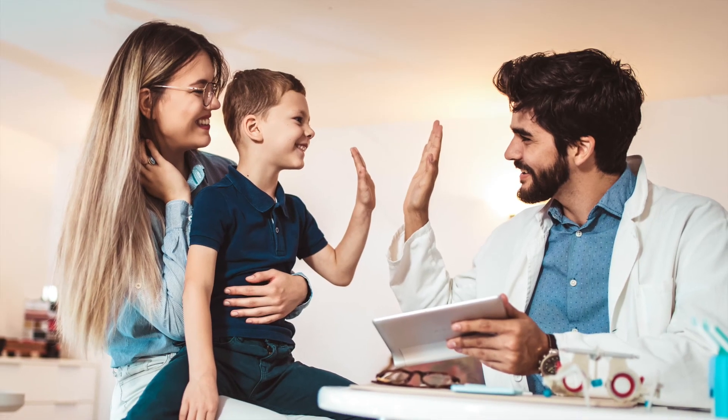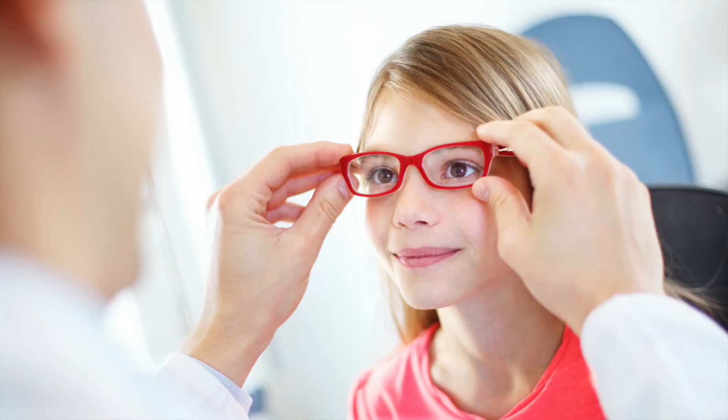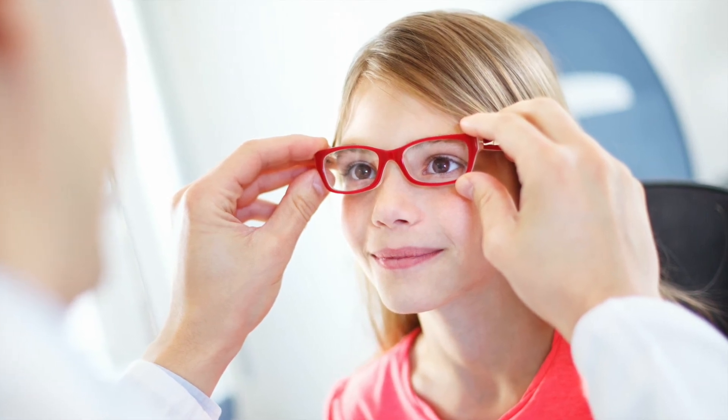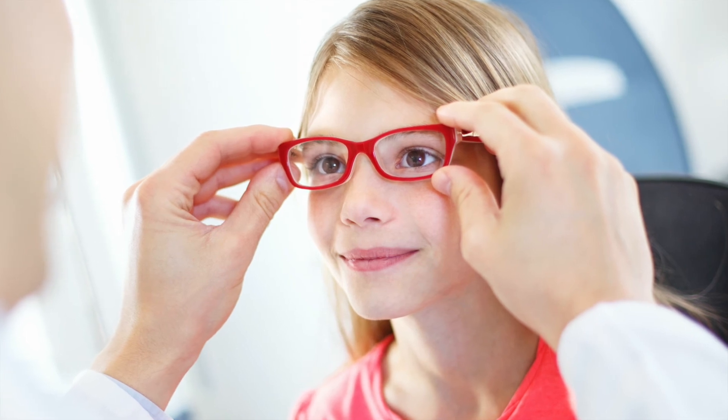If the doctor determined that you needed glasses, the last part may consist of picking out a new pair. This is the best part. You should make sure you pick out a pair of glasses that reflects who you are and your personality. After all, you want to make sure you love your glasses if you're going to wear them every day.